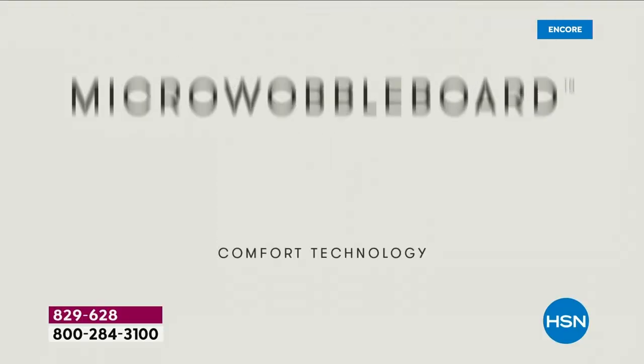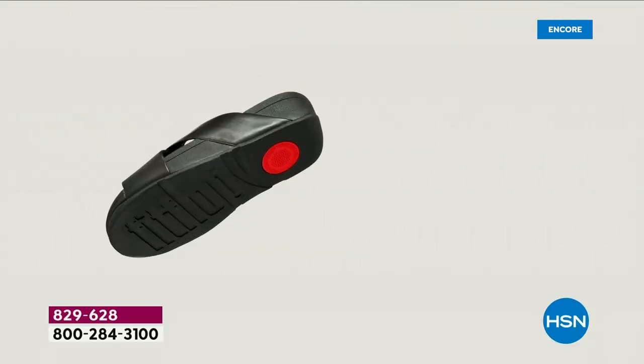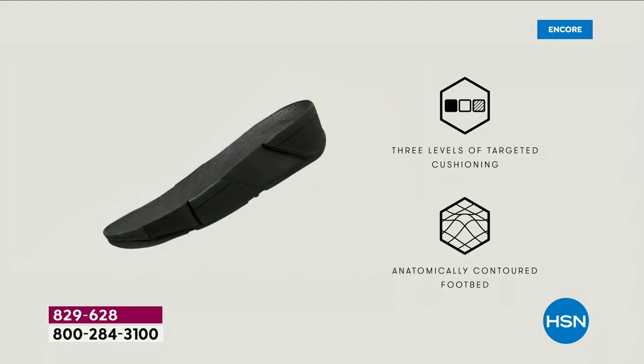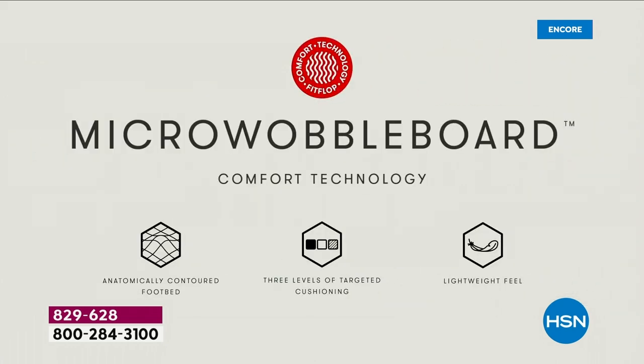If you're just tuning in and you're new to FitFlop — it's the technology. The micro wobble board technology is the sole in this sandal. It's a triple density foam. Notice the lift — that lift really aligns your foot. When you're taking a step, your strike pattern is appropriately hitting in the right order. It really causes your alignment to be perfect as you're walking.